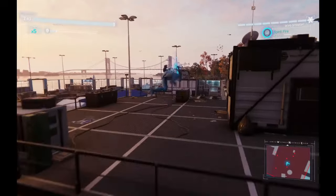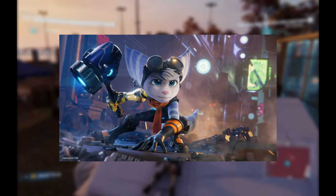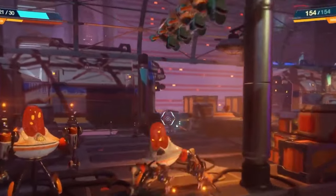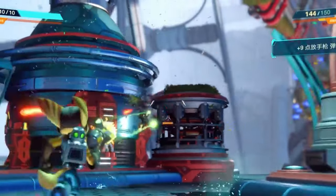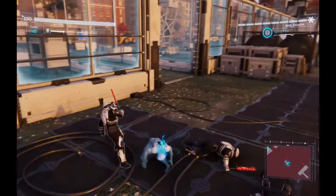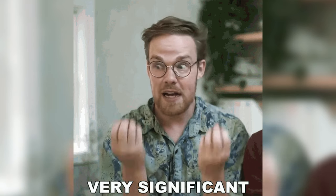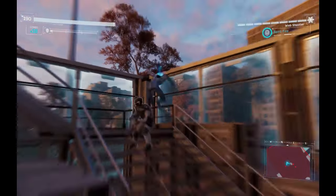Another title that saw a huge performance boost was Ratchet and Clank: A Rift Apart. Known for its stunning visuals and intense action, this game can be quite demanding. However, thanks to AMD's tech, it now runs beautifully on the Steam Deck. ETA Prime demonstrated that these improvements aren't just minor tweaks, but substantial enhancements that make a real difference in how these games feel and play.